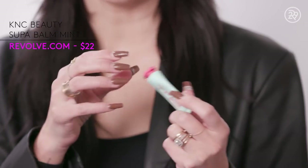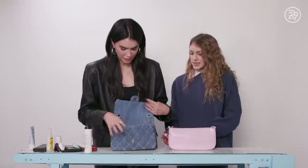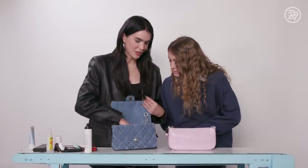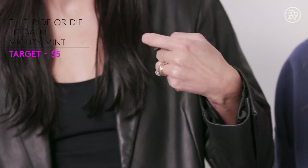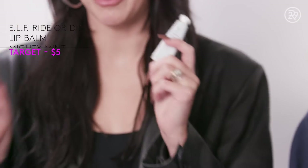With that, I also have a K&C Beauty Supa Balm. It's really lightweight and super moisturizing — you can put it on before bed too. And that's everything in my bag. Oh wait, I have another lip balm in the pocket. This one is from ELF and it's the Mighty Mint. I love a mint lip gloss. I think I stole that from you. And that is everything in my bag.